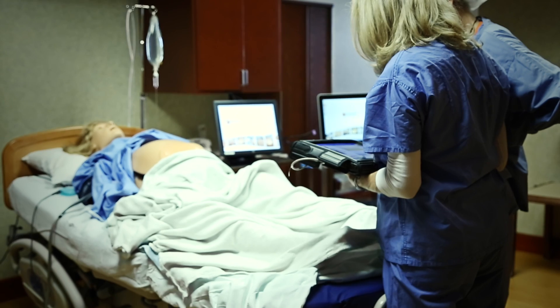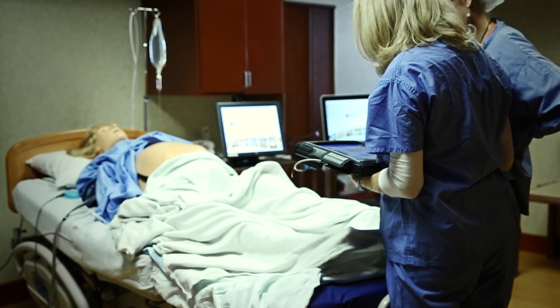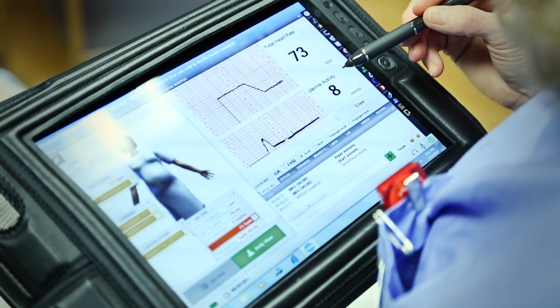It can also relieve some of the stress that comes along with some of these events, because there's something they can go — 'oh hey, I saw that a couple months ago, we did simulation, and I know what to do.'